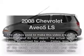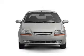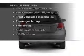Travel the roads in style and comfort in this great vehicle with an efficient four-cylinder engine connected to a smooth shifting transmission. Plus enjoy these notable features that are included in this vehicle.